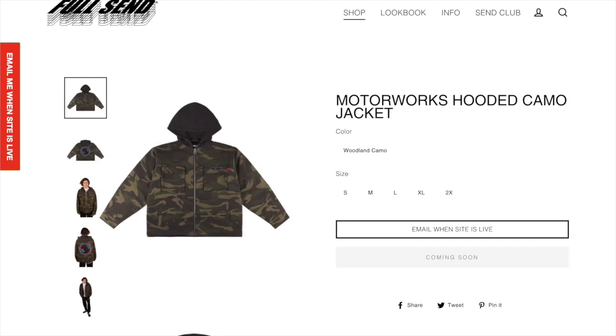Next up we got the Motorworks hooded camo jacket. I think this one looks pretty cool and if you're into camo I think this is a pretty interesting jacket to get, so I think this is a pretty cool personal.